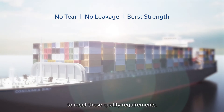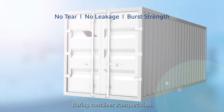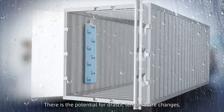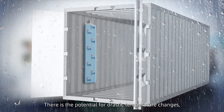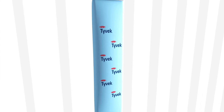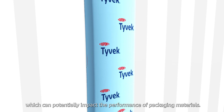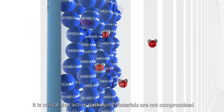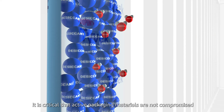During container transportation, products can be exposed to a wide range of environmental conditions. There is the potential for drastic temperature changes, exposure to water and chemicals, which can potentially impact the performance of packaging materials.